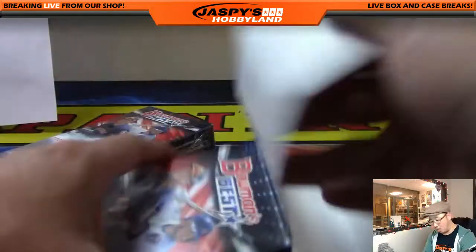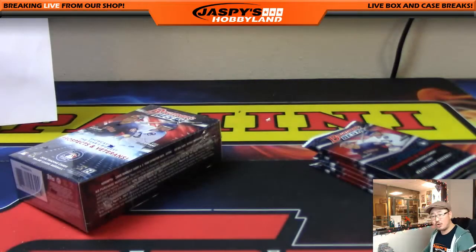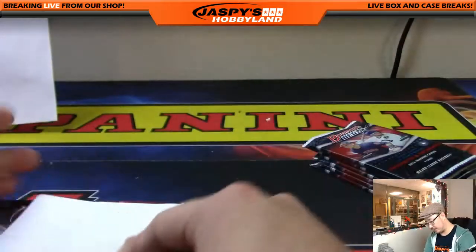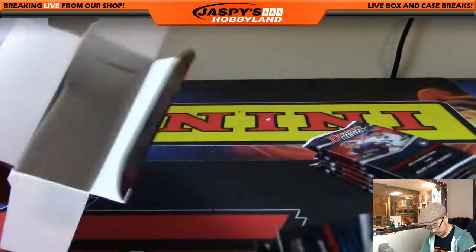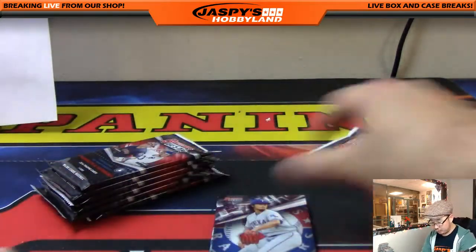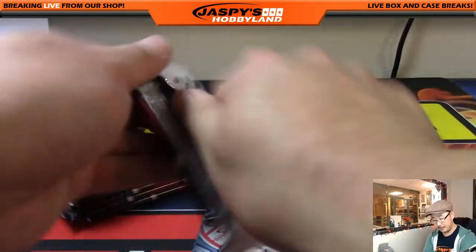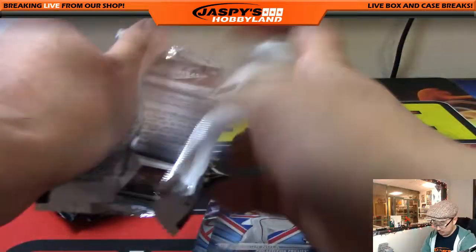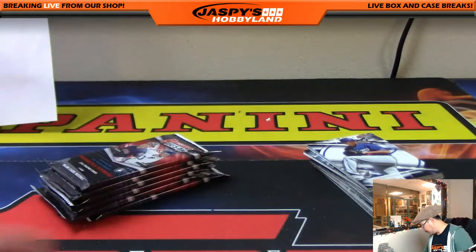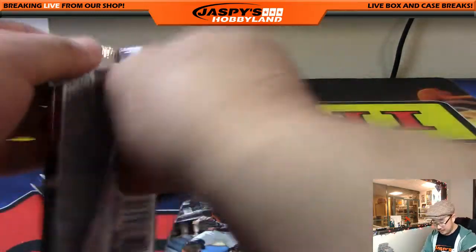Four more autographs to go, plus whatever low-numbered parallels we can find here. As we go into this last box — no train whistle yet, right? I haven't seen one of those red out-of-fives, and definitely have not seen a one-of-one. So no train whistles — maybe in this last box there'll be some magic. Good luck, everybody. Thanks for joining. Pick Your Team number two. Thank you for watching and joining our breaks on Jaspi's Hobbyland.com. Tis the season to be thankful. Jaspi's Hobbyland thanks you guys for keeping this little card shop in Redondo Beach humming along this year. Thanks for telling your friends about us and thanks for helping us grow.